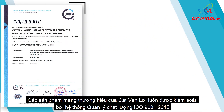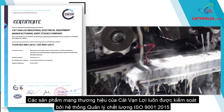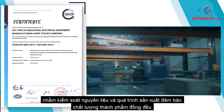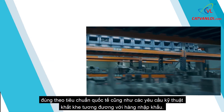Kat Van Lui branded products are always controlled by the ISO 9001:2015 Quality Management System to control raw materials and the production process, ensuring the quality of finished products is uniform, in accordance with international standards as well as stringent technical requirements equivalent to imported goods.